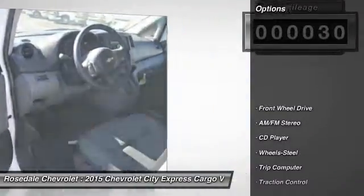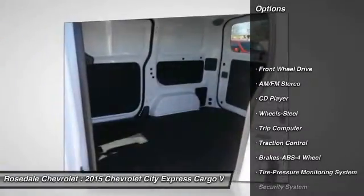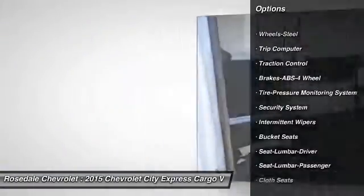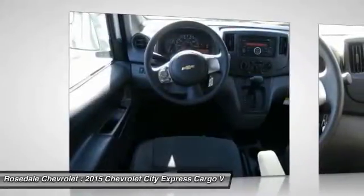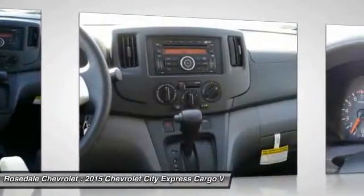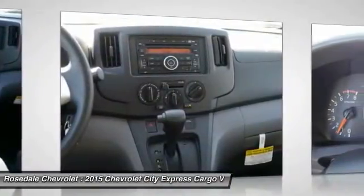Here are some of this vehicle's great options: anti-lock braking system, traction control, front air conditioning, power steering, front wheel drive, AM-FM stereo radio, trip computer, CD player, security system, and power windows.